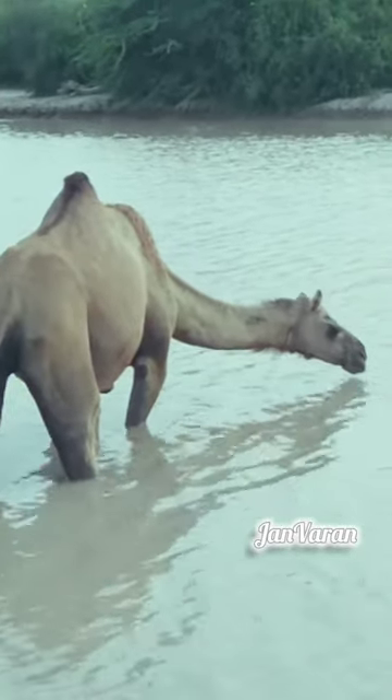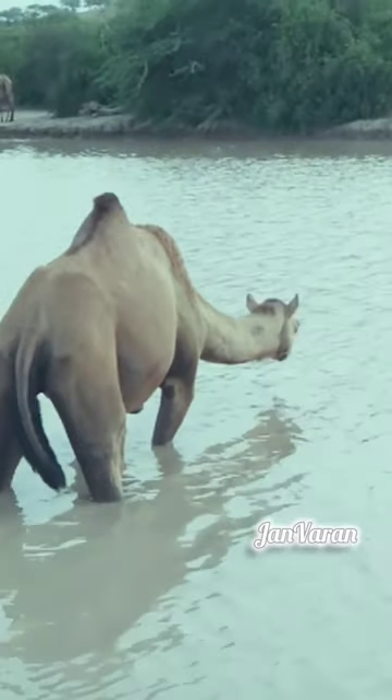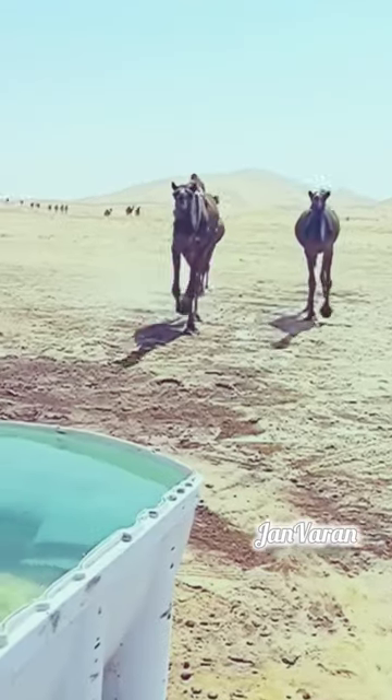Camels have special eyelids that can protect their eyes from sand and dust, helping them cope with windy desert conditions. Their skin is thick and resilient, providing protection against direct sunlight and harsher weather conditions.